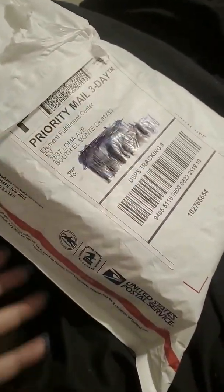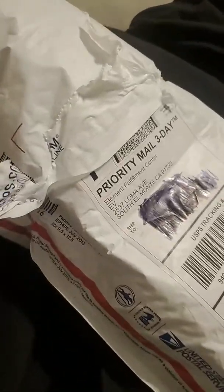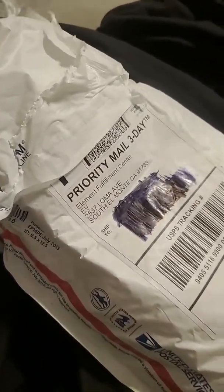Hi everybody, this is Mama Bee here. I got a package today from Smok Vapes.